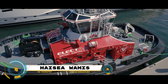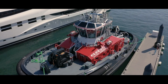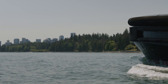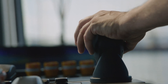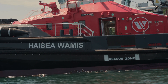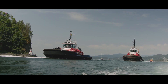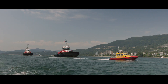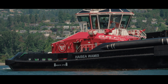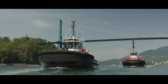Welcome to the future of marine transportation with the world's first fully electric tugboat, the High Sea Wameez, owned by High Sea Marine, a joint venture between Hazla Nation and C-SPAN ULC. This tugboat is a marvel of modern engineering — not just efficient and quick, but also remarkably quiet, thanks to its 100% electric power. The High Sea Wameez is the first of three fully electric tugboats.